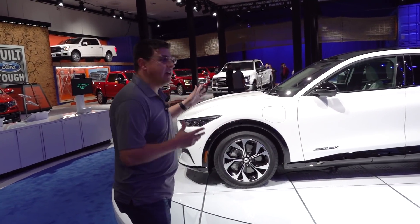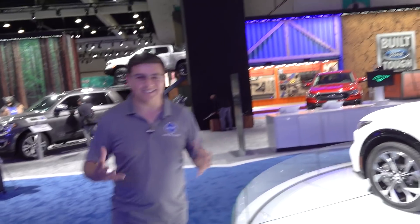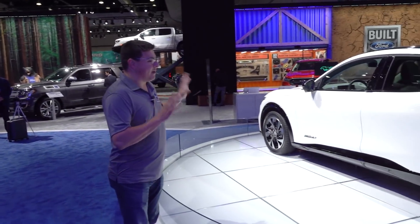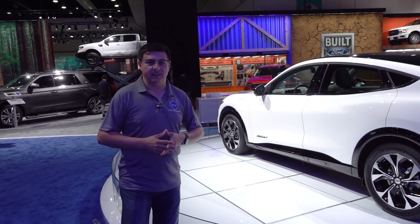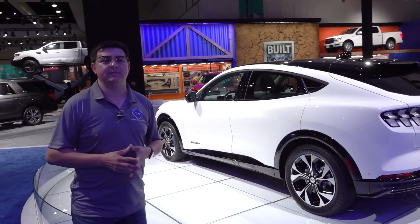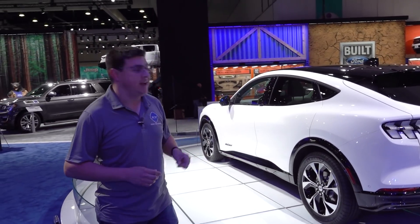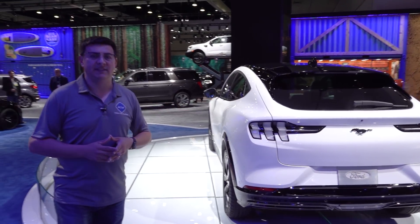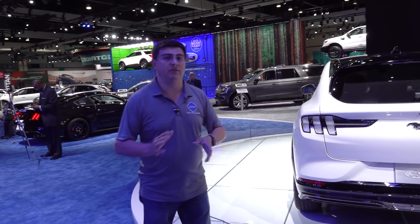Obviously the first and most important vehicle we need to talk about is the Ford Mustang Mach-E. This is probably the most important launch of the LA Auto Show. It is a very direct competitor to the Tesla Model Y, and it's the first direct competitor in the mainstream segment.